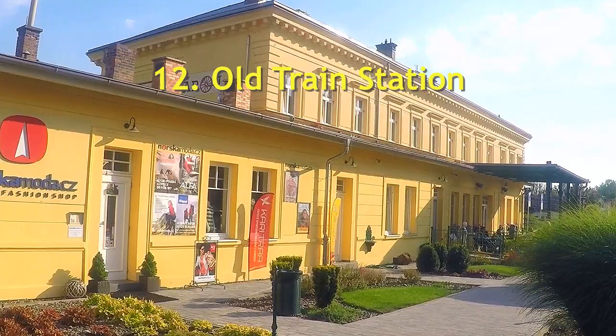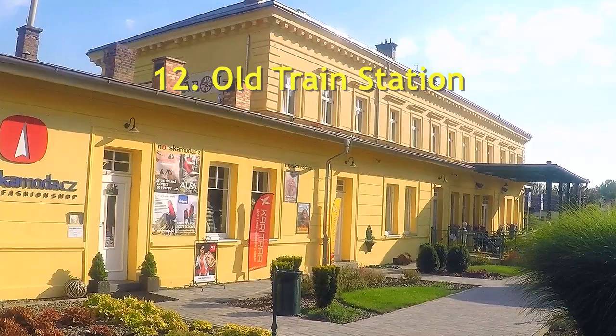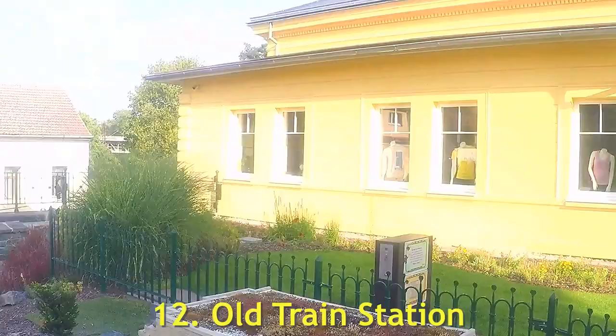Number twelve: Old Train Station. The Old Train Station is now converted into a boutique and cafe. Its main attraction is the scale model of the train route around the miniature city of Litoměřice.